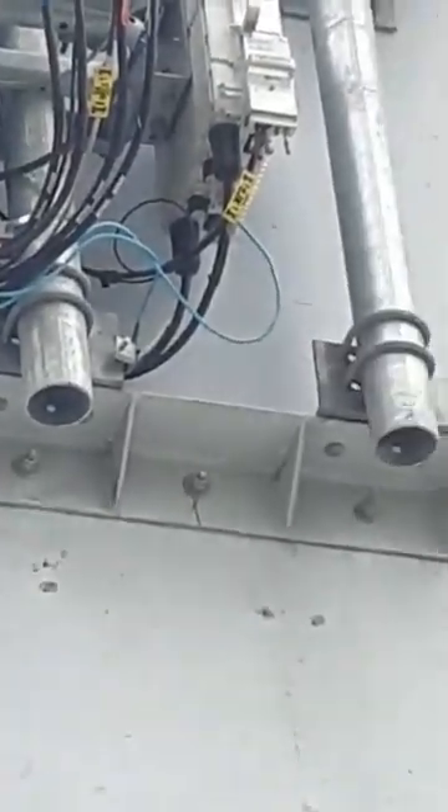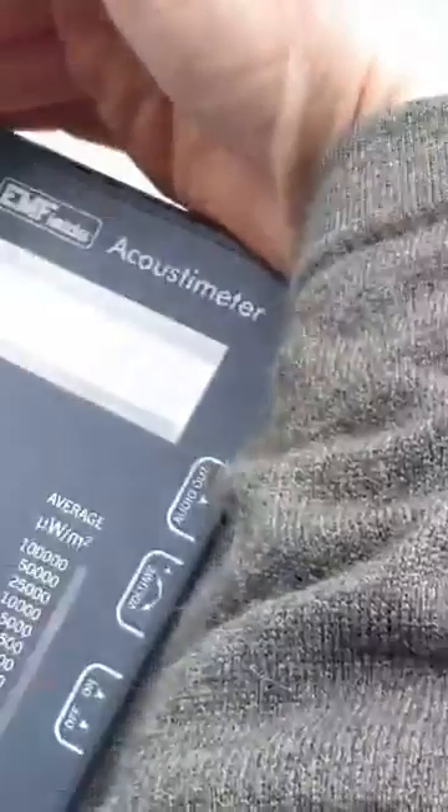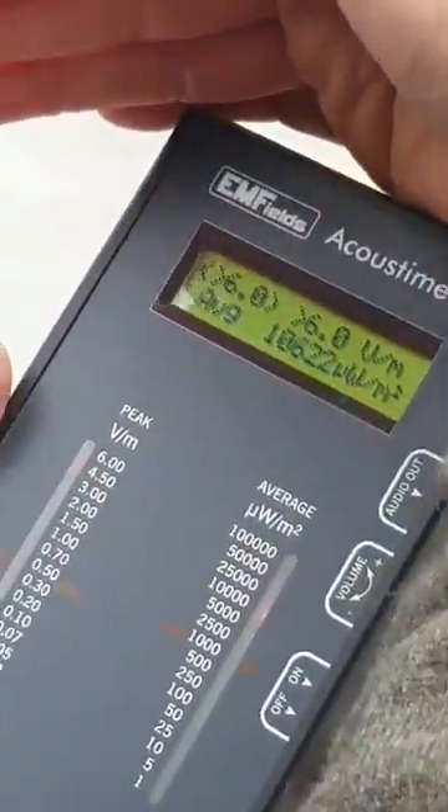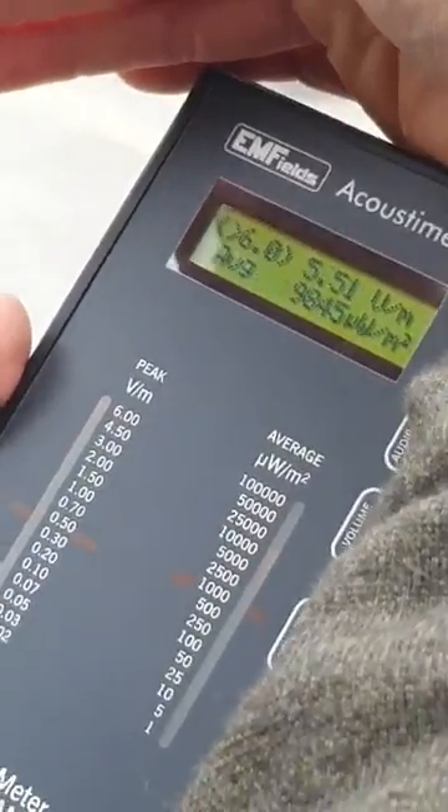Oh my God, this is maxed out here. It's maxed out at 6.0 — up to 10,000 microwatts per meter squared. This is a health hazard for anyone parking up here.